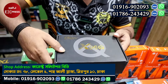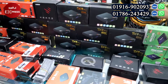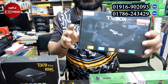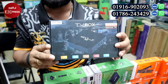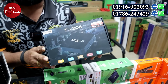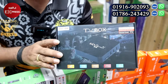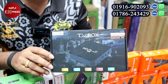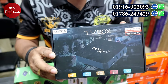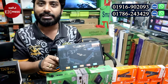This device looks like the MXQ Pro. Here is the most popular device — the MXQ Pro 5G. It has 4GB RAM and 128GB ROM. It is a 5G supported product with 4K support. The price is about 4,000 taka. It comes with a remote as a gift.